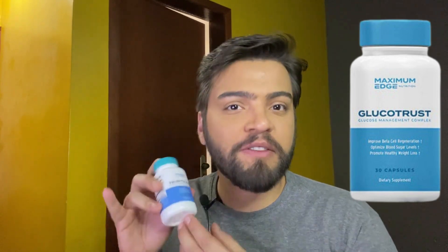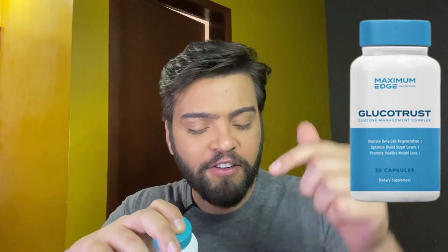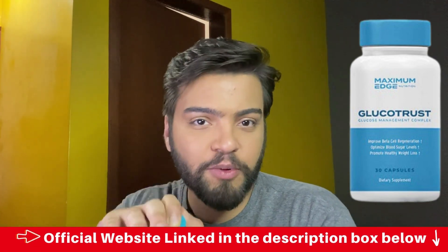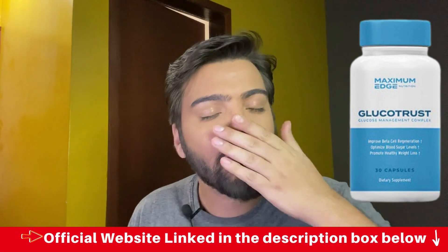Take your treatment very seriously — there's no supplement in the world capable of helping you without you even trying. Take GlucoTrust every single day, be consistent, and see the results that will change your life. If you have any doubts, leave a comment below and I'll be glad to answer. Remember, the official website to buy the original GlucoTrust is linked in the description box below. Hope you liked the video — see you next time!